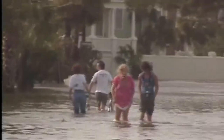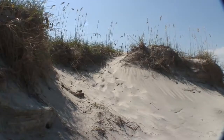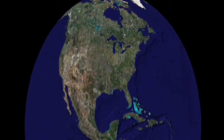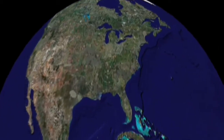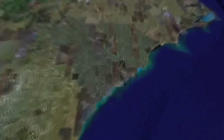Even a one-foot rise in sea level could flood land half a mile inland. Barrier islands, beaches, and wetlands would be flooded. Architecture 2030 created the following images for the Southeast Coastal Climate Network to illustrate just how vulnerable the Charleston metropolitan area is to rising seas.